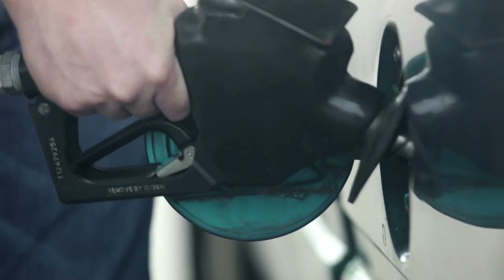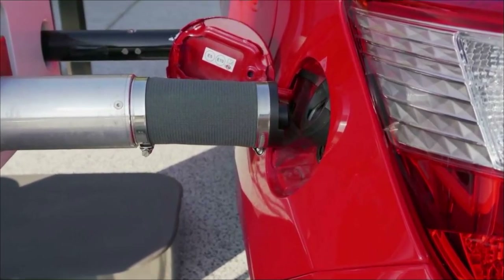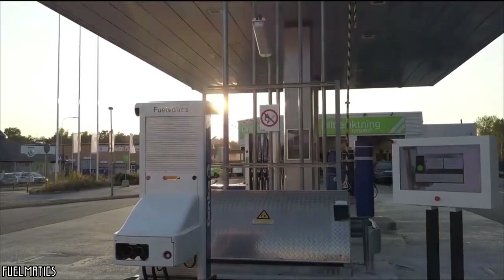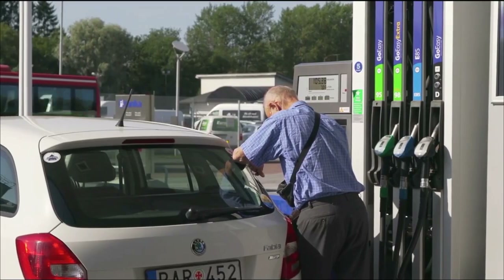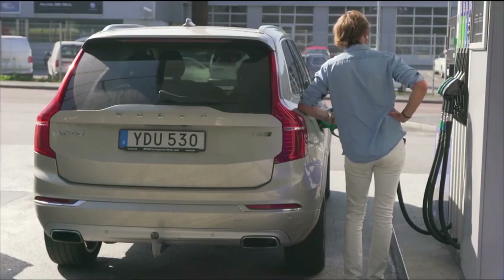What if it was possible to fill up the gas tank without having to lift a finger? Thanks to technology, it is now possible. There is a machine that allows you to fill up a car's tank while staying in the passenger compartment, nice and warm. Called Fuelmatics, this invention has a robotic arm installed in a service station, and will certainly make life much easier for many people, including people with reduced mobility.